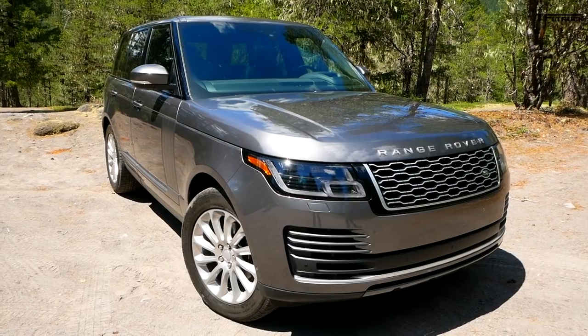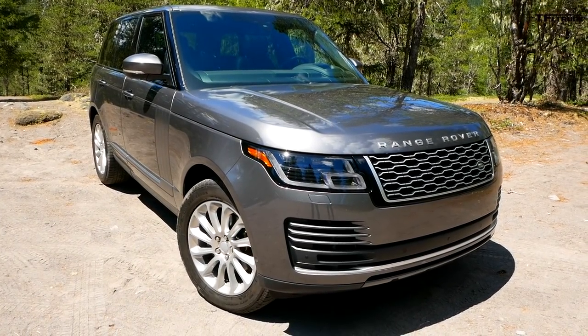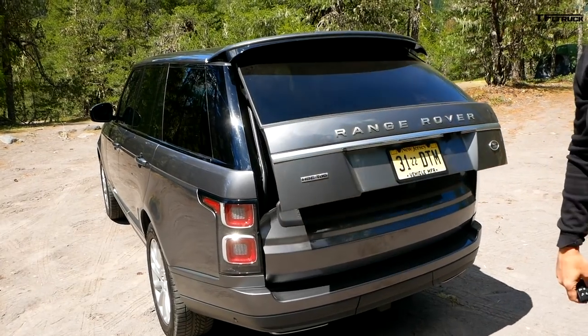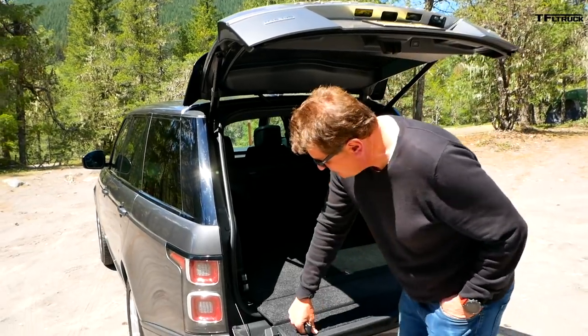The Range Rover, at least to me, has always represented the continental definition of style — which is ironic because the UK is not even on the continent, but it is very European. It's sexy, it's suave, it is by far the James Bond of this group. That is the definition of a clamshell tailgate, and of course it's fully electric. Yeah, I feel like I'm ready to watch some rugby — or is it cricket?